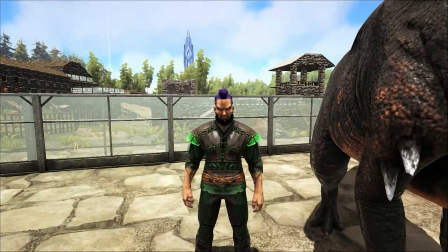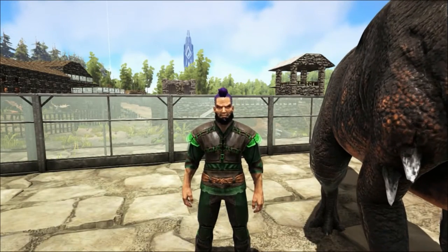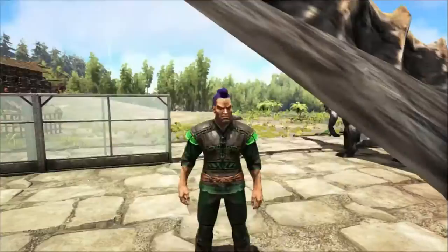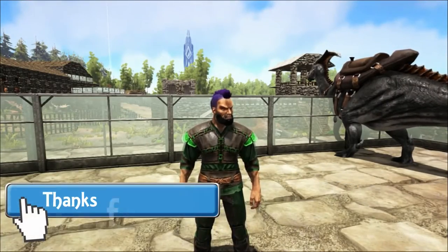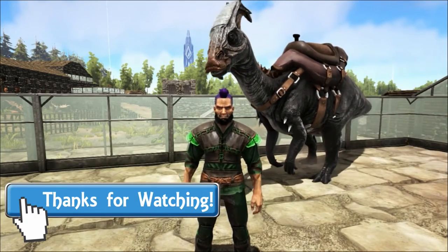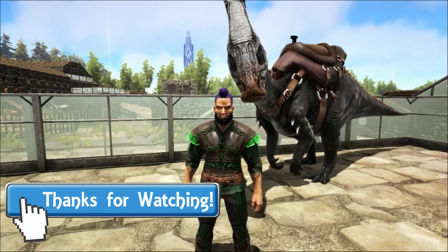Well, that's all for today's talk and as always I hope you've enjoyed it and that you've learned something new. If you've enjoyed the video please let me know by leaving a comment and a like, and subscribe for more dinosaur talks like this one. I hope to see you next time here at Shredder Zoo. Goodbye!